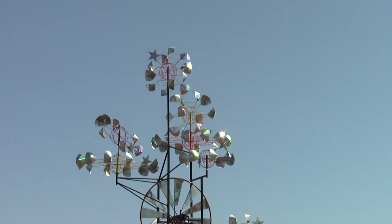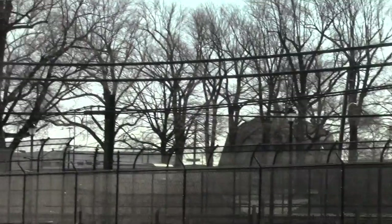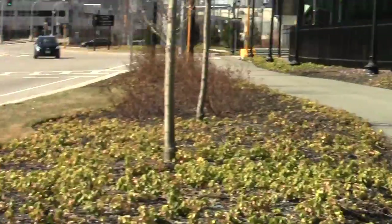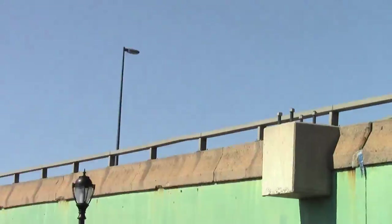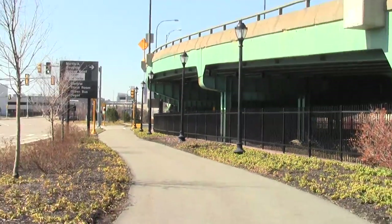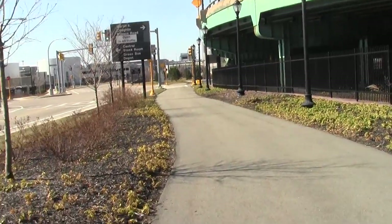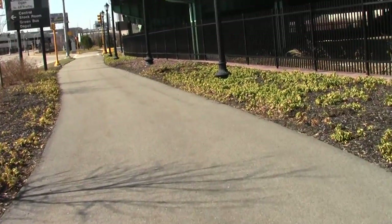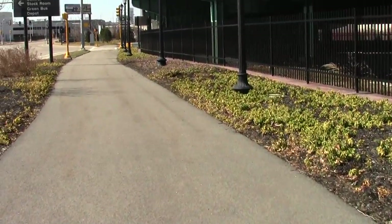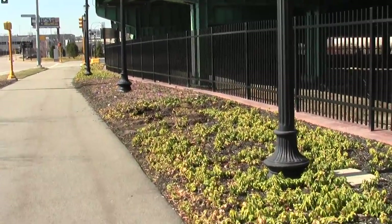Very well done, Mr. Wainwright. And here's the Martin A. Coughlin Bypass Road — I wonder who he was.